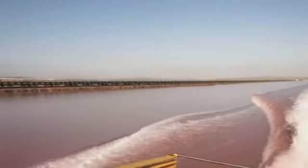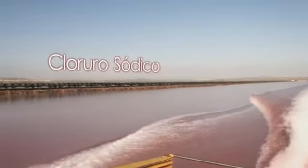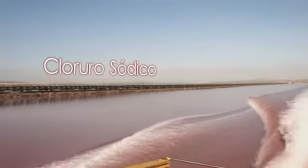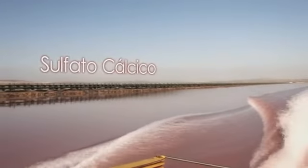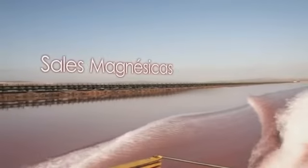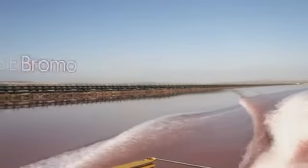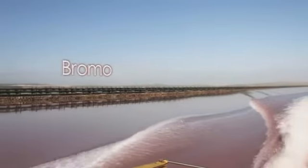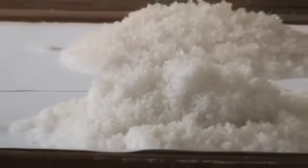In seawater, there is not only sodium chloride — there are also other minerals in various proportions, such as calcium sulfate (commonly known as gypsum), magnesium salts, calcium salts, and bromine. This is why sea salt has so many beneficial functions for the body that other salts do not possess.